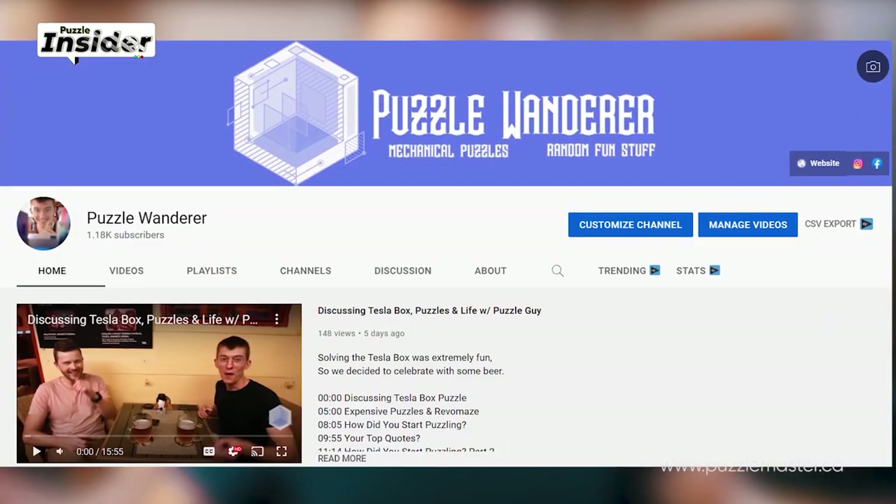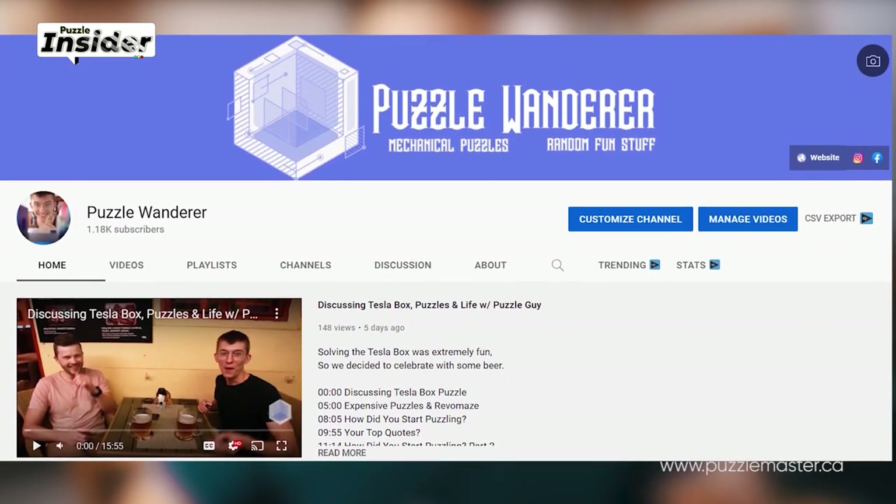Hello and welcome to Puzzle News, a new series from Puzzle Master where we bring you hot news from the puzzle world. I'm your host Greg from Puzzle Wanderer and I make YouTube videos on my channel as well. We brainstormed this idea and came to a conclusion that this should be a very informative series of videos.